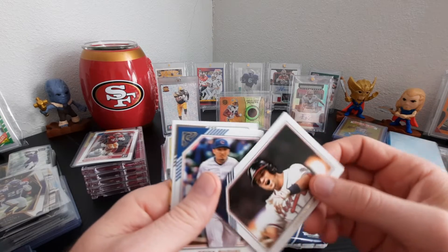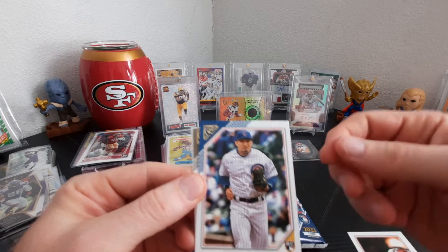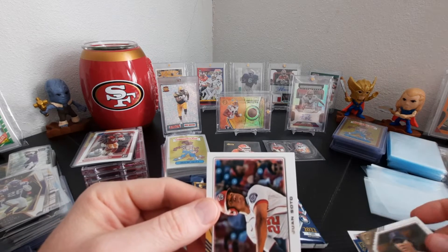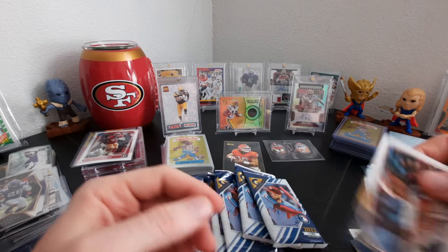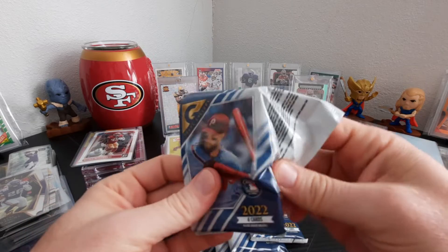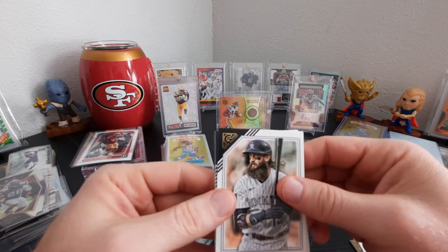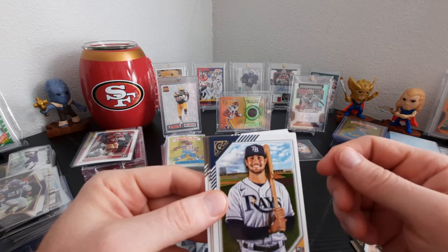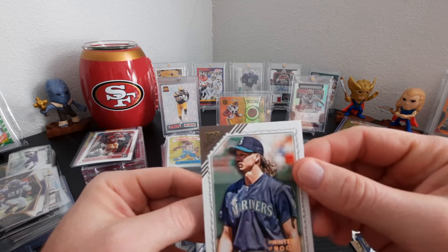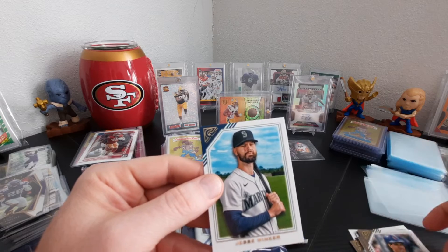We got an Austin Riley — nice card. I like the pictures on these; Gallery looks nice. Here's a rookie card of Seiya Suzuki. I'll sleeve these again afterwards. Pedro Martinez — there's a good one. Juan Soto. Charlie Blackman. Randy Johnson — old school right here. Ryan Sandberg. Jesse Winker.